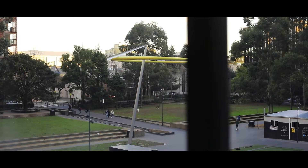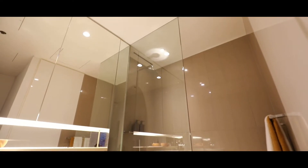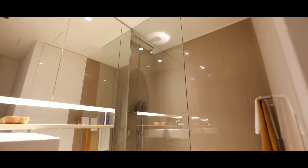Positioned on level two, this fantastic one-bedroom unit has sweeping views over the common gardens of the Central Park complex. This unit includes a fabulous modern oversized bathroom with rain head shower and internal laundry.